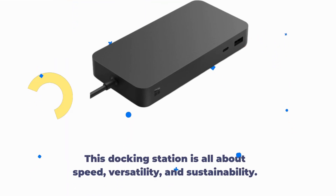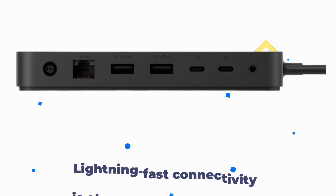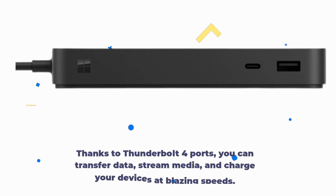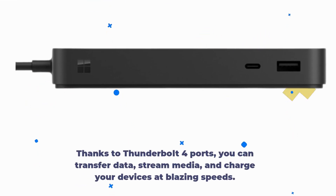This docking station is all about speed, versatility, and sustainability. Lightning-fast connectivity is at the core of this device. Thanks to Thunderbolt 4 ports, you can transfer data, stream media, and charge your devices at blazing speeds.